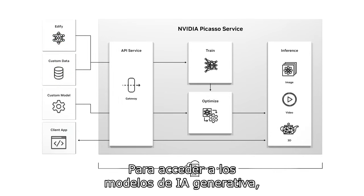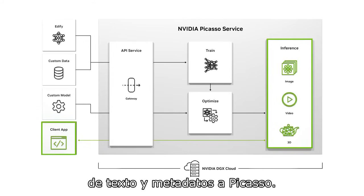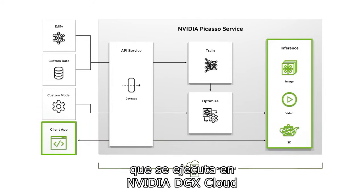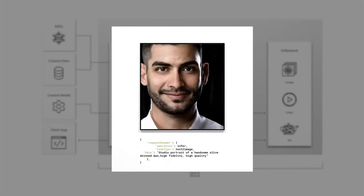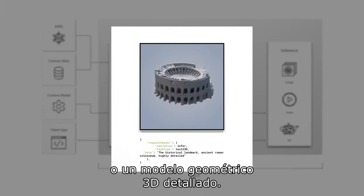To access generative AI models, applications send an API call with text prompts and metadata to Picasso. Picasso uses the appropriate model running on NVIDIA DGX Cloud to send back the generated asset — whether a photorealistic image, a high-resolution video, or a detailed 3D geometry.